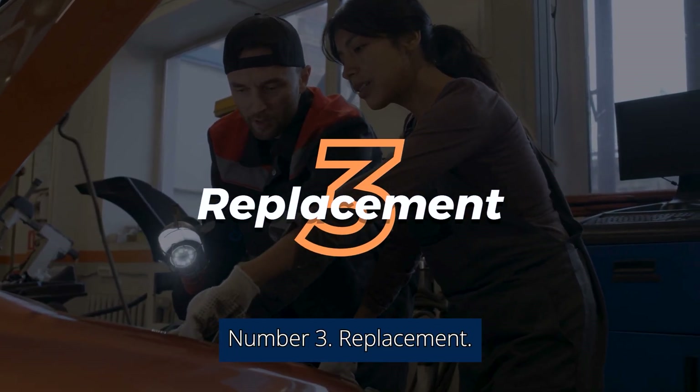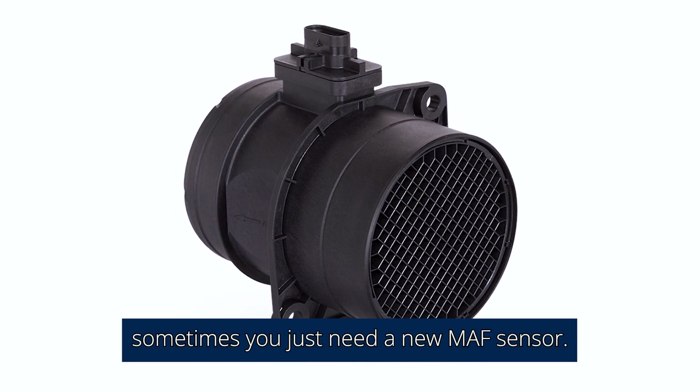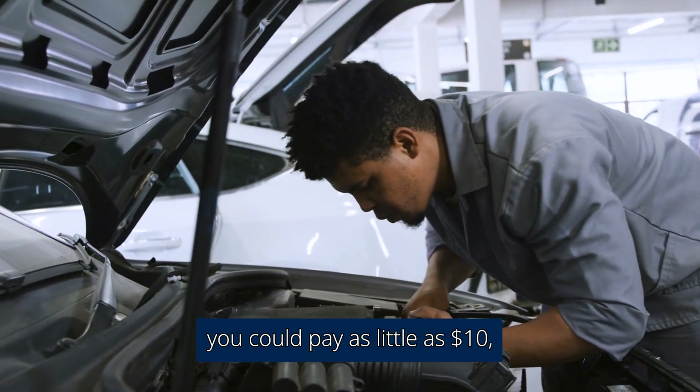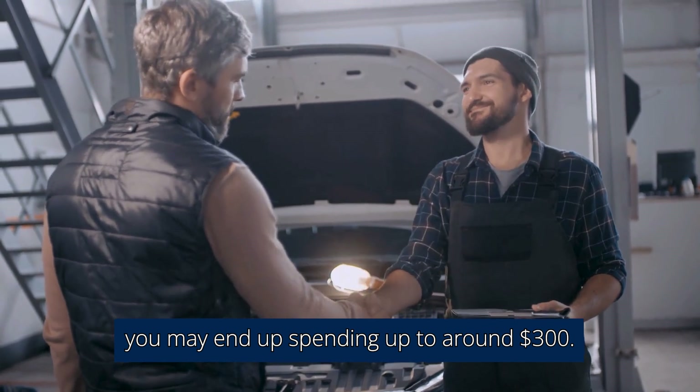Number 3: Replacement. Unfortunately, sometimes you just need a new MAF sensor. If you are able to replace it yourself, you could pay as little as $10, but if you take it to the mechanic, you may end up spending up to around $300.